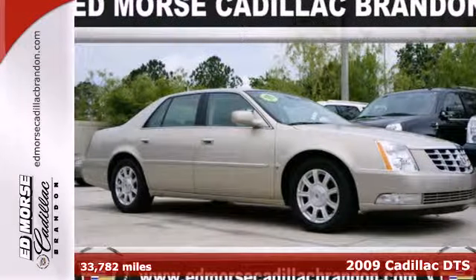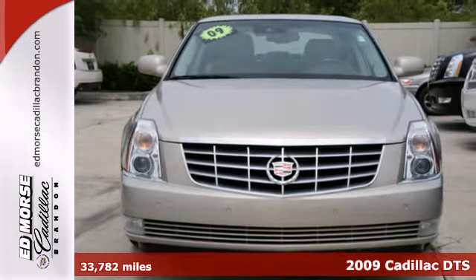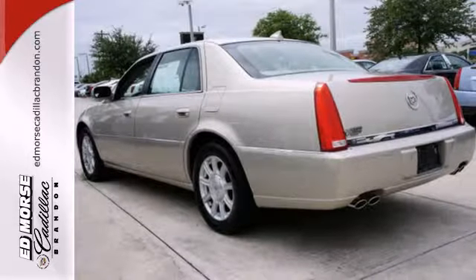It's a 2009 Cadillac DTS. Standard amenities include power windows and locks, cruise control, remote engine start, Xenon headlamps, and a premium CD MP3 audio system.